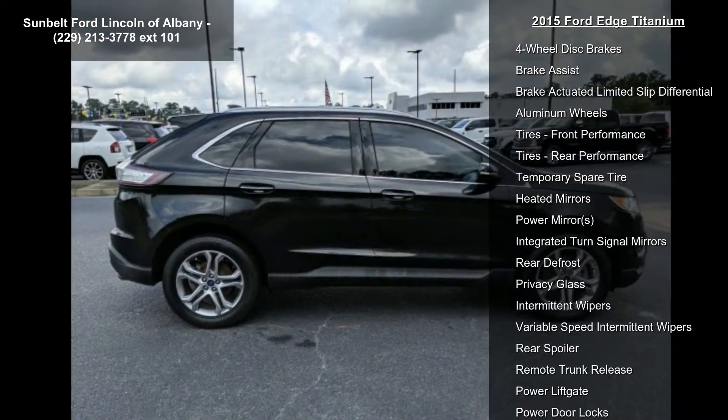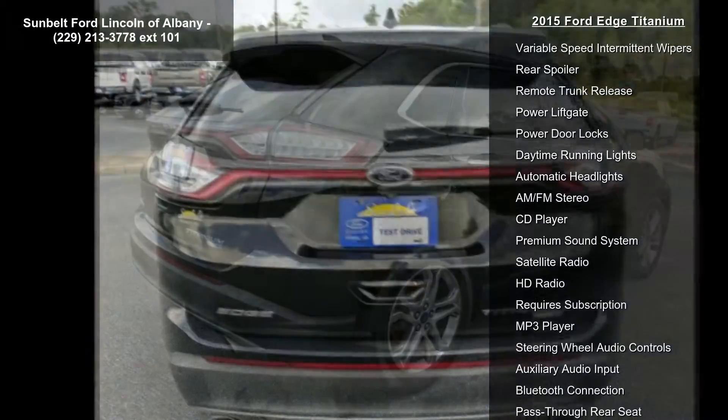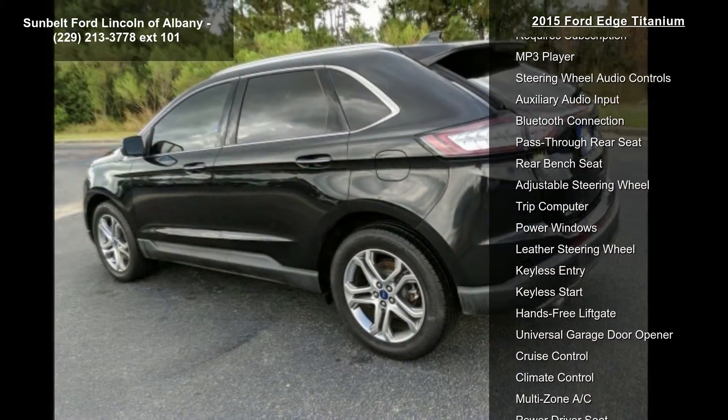Turbocharged, all-wheel drive, power steering, ABS, four-wheel disc brakes, brake assist, brake actuated limited slip differential, aluminum wheels and tires, front performance.